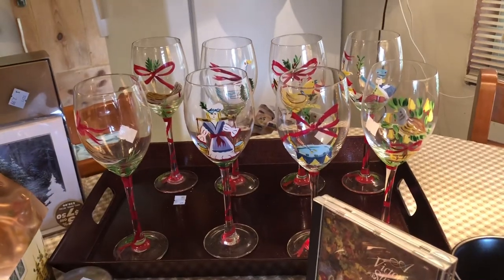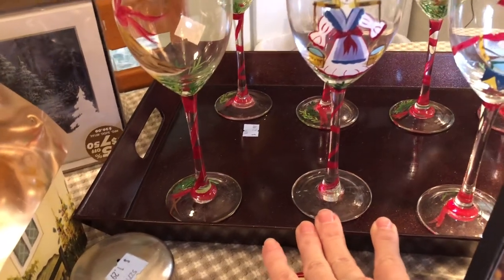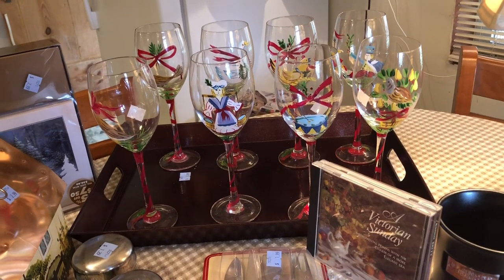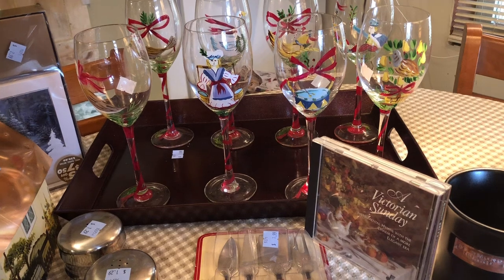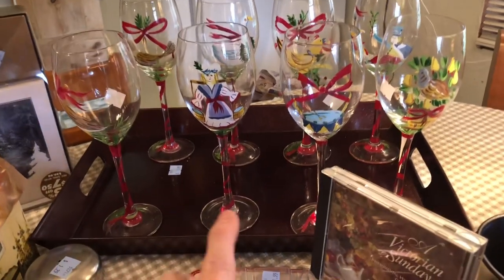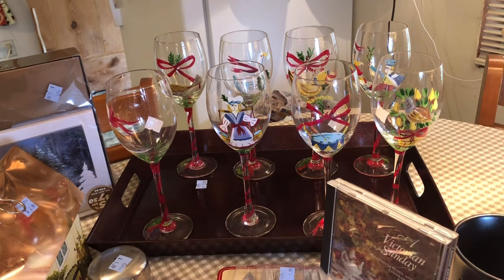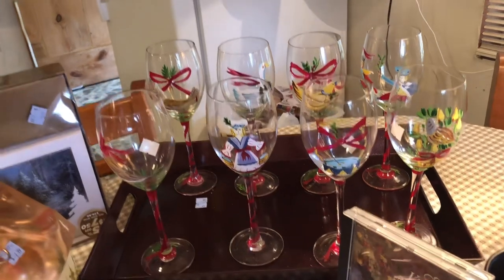Then I came across this tray — it was $2.99, so I went ahead and picked that up because I thought it was just perfect. I will display the glasses on it at Christmas time. It's pretty unlikely that I'll actually use the wine glasses because I really don't want to wash them and remove any more of the paint. I'll put some greenery in here and decorate it a little bit and it will actually be a really pretty display for Christmas.